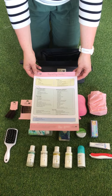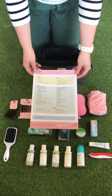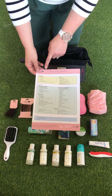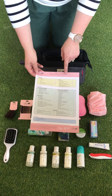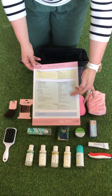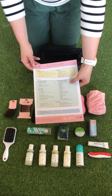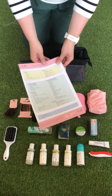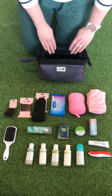Hi everyone, this is the first of a number of videos about packing your hospital bags. The first thing we're going to focus on is packing your toiletries. We have our own hospital bag checklist just to keep you on track, with all the necessary toiletries listed here and nothing really superfluous.